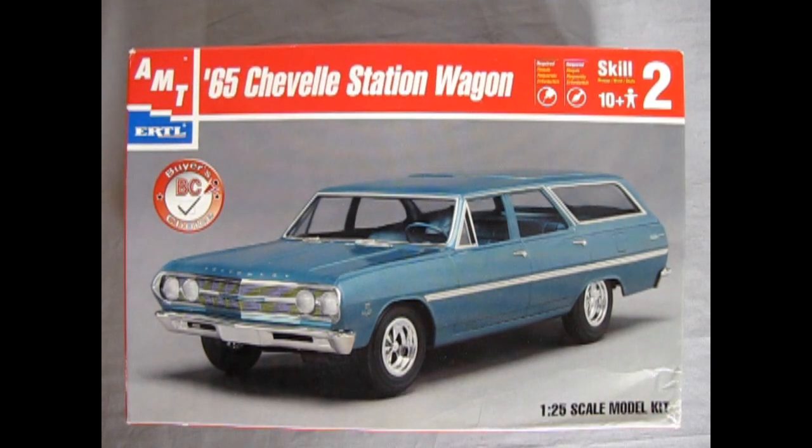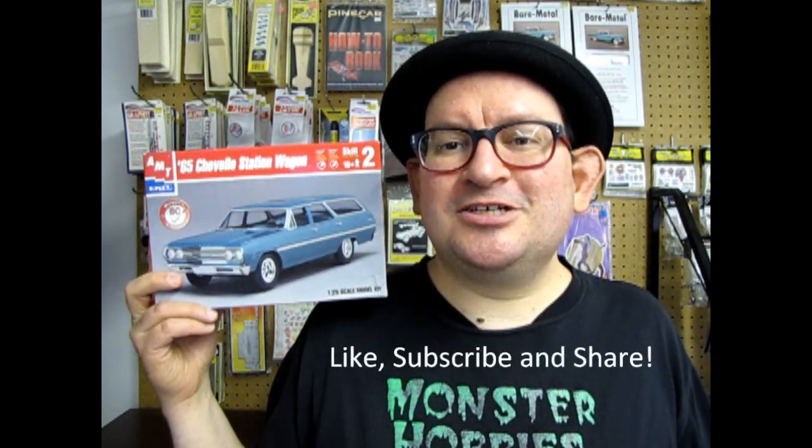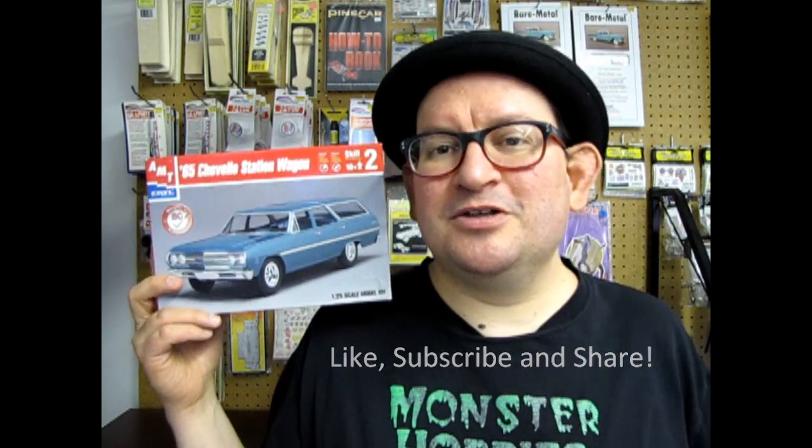That concludes the review of the 1965 Chevelle Wagon Buyer's Choice Edition from AMT Ertl. I hope you enjoyed watching that great video — there are a lot of choices in here even though the box art doesn't reflect them. Hopefully you can find one of these or get the new re-release from Round Two to add to your collection. It would make a great diorama piece with those modified stocker kits I've reviewed in the past. Make sure you get this wherever you can. Once again, don't forget to like, subscribe, and share this video with all your friends and family. Pound the notification bell so you're the first to see every new video. Until next time, we'll see you at the pit crew.